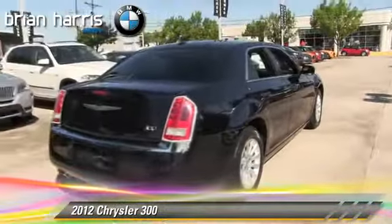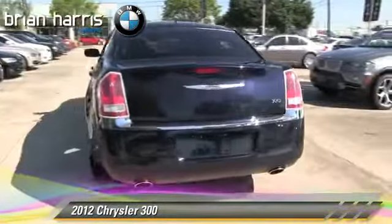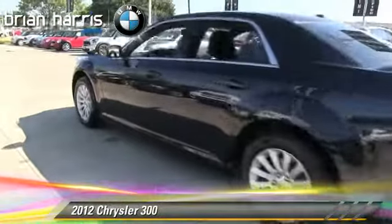Comfort and convenience features include power steering, heated power mirrors, and satellite radio. Give us a call to schedule your test drive today.